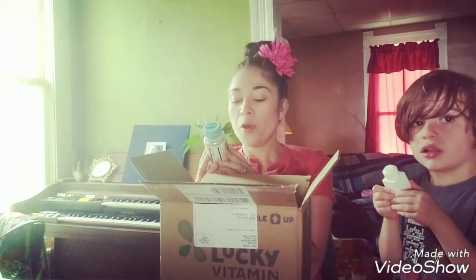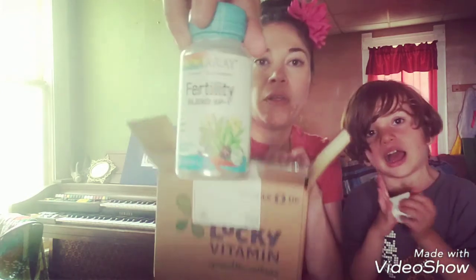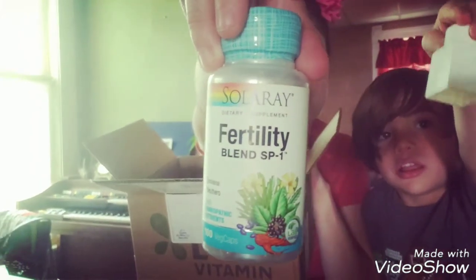I also got a fertility blend with homeopathic nutrients. I just liked what the ingredients were in these — the kelp, sarsaparilla, buckthorn — all of these things help out. So this is what that is, and I will link this in the description of this video.